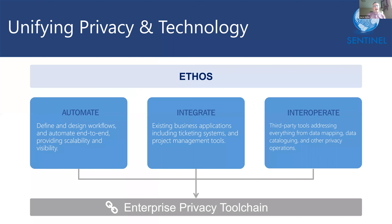At Sentinel, we're big fans of many of the privacy technologies on the market today — tools which you may already be using to support your privacy programs. While these tools usually focus on specific pieces of operational privacy, Ethos was developed specifically to assist with the strategic management of people, process, and technologies that are critical to successful privacy programs.